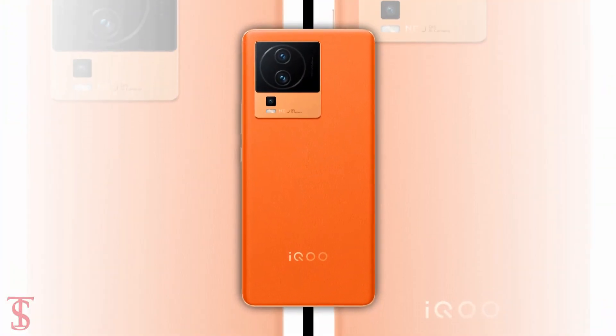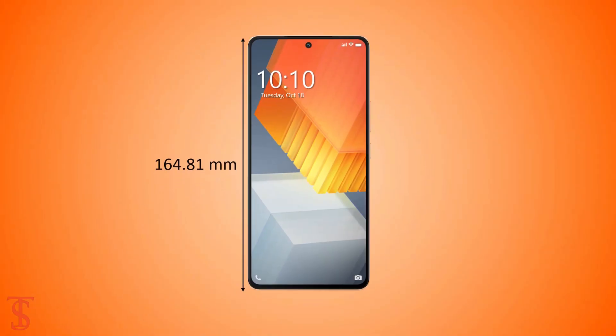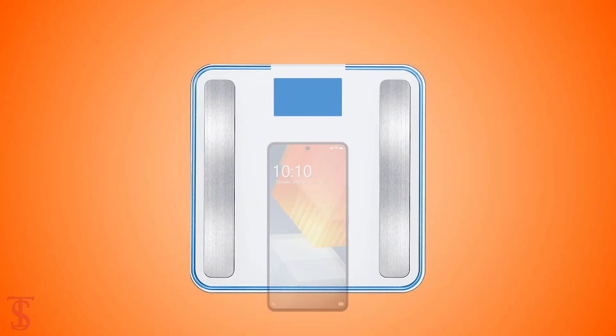The physical dimensions of the smartphone measure 164.81 x 76.9 x 8.5 millimeters and it weighs around 197 grams. Now let's have a look at the pricing details of the smartphone.